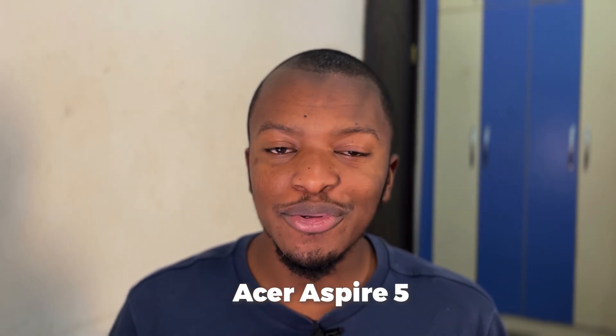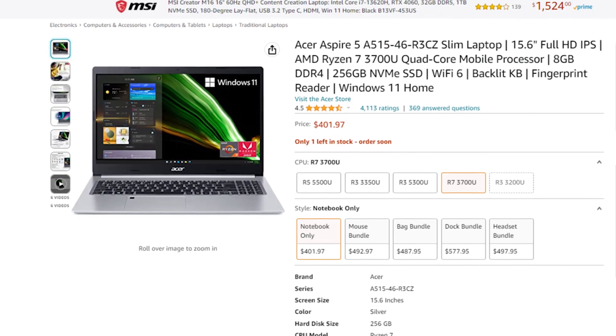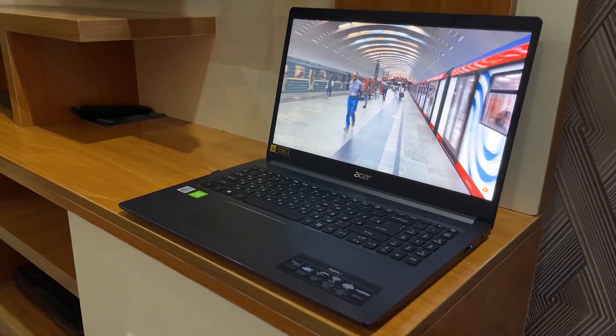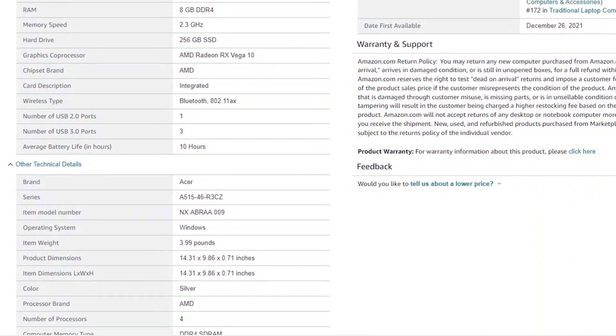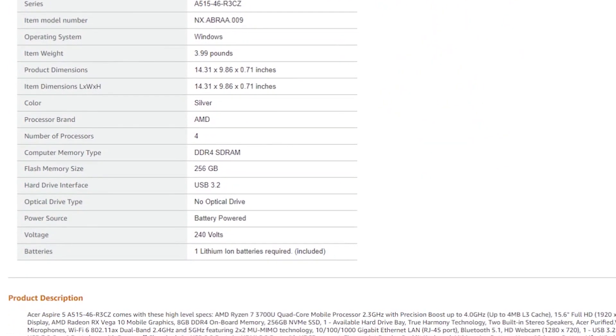The next one is the Acer Aspire 5 — this happens to be the laptop I'm currently using and it's probably the cheapest laptop in this video, going for around $400 to $500. It has a 15-inch display and you can go with either AMD or Intel. Mine is the Intel Core i5 10th gen. It has 8 GB RAM — not up to 16, but good to go — and 256 GB SSD storage. For under $500, you get a really fast, extremely lightweight, and ultra-portable laptop.